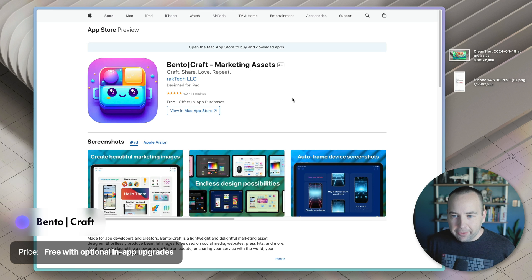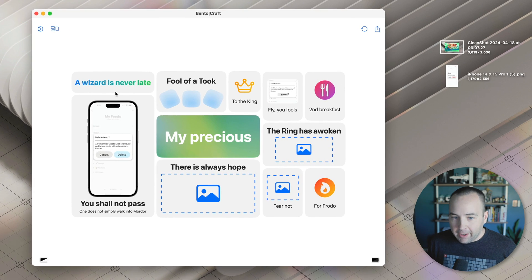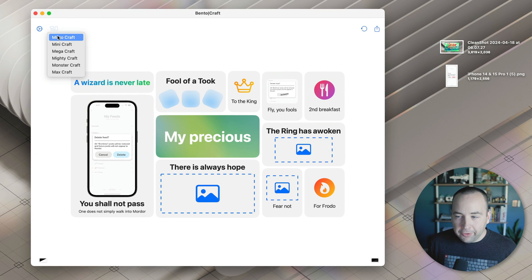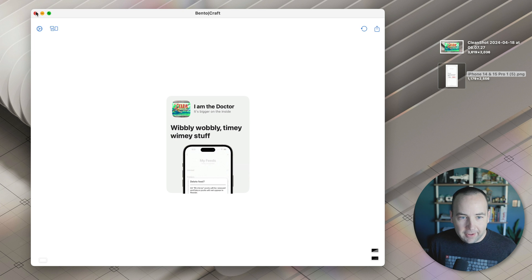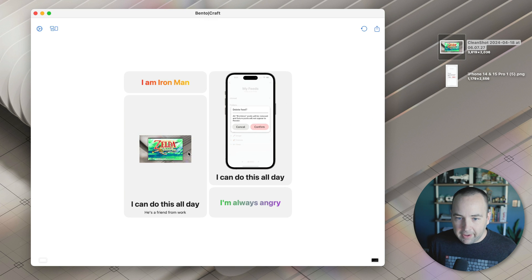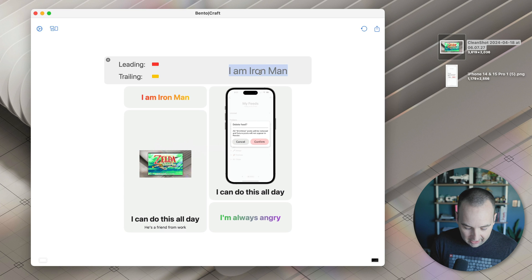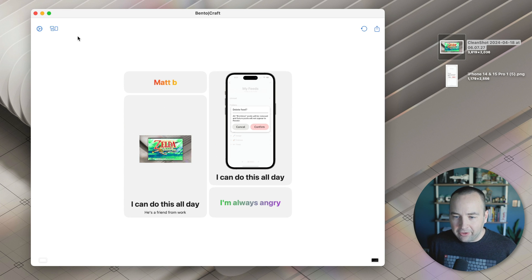Getting close to the end now, we've got an app called Bento Craft. Bento Craft lets you make those cool diagrams that Apple has made popular in their presentations, but you can do all sorts of different sizes. If we pull in an image, that should go right up there. If you want to pull in phone screenshots, those can go in too. Just pick the one that you need, pull the file in, you can click into these and change the name, change the colors. It's a free app with some optional in-app purchases, but you can make some really nice visuals here with Bento Craft.